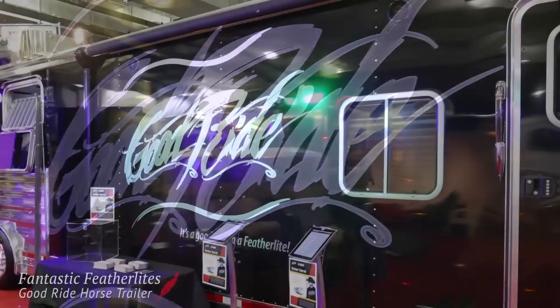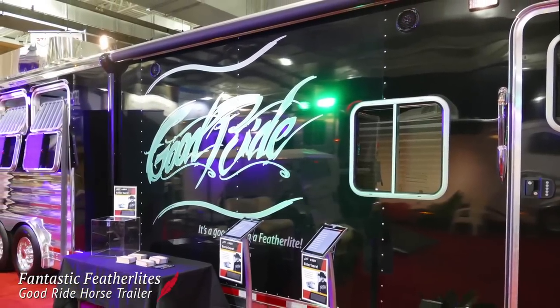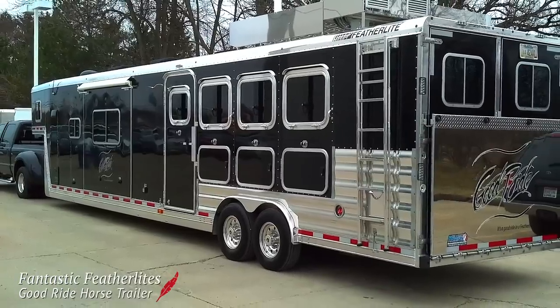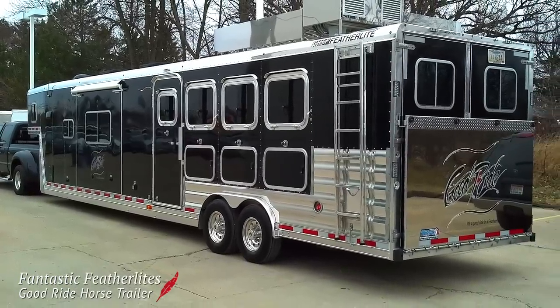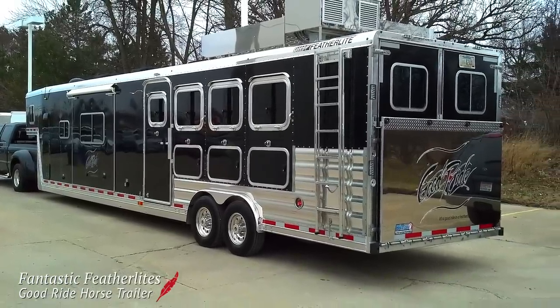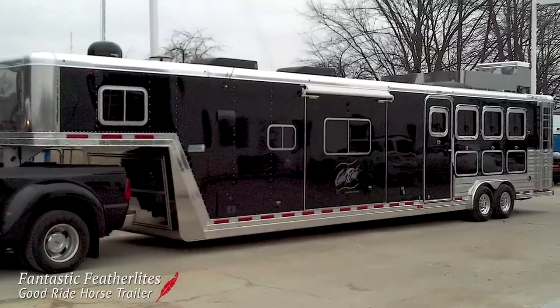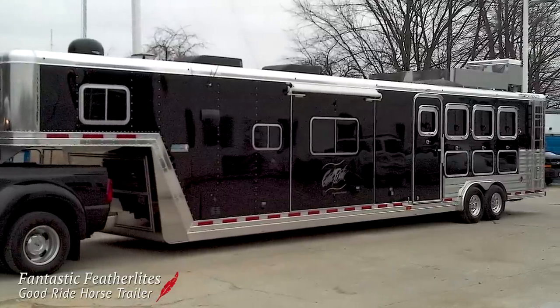It's a good ride in a Featherlite, especially when you have a trailer that stands out like this fantastic Featherlite. Known as the Good Ride Trailer, this trailer is a four-horse gooseneck trailer with a 17-foot living quarters. The trailer was on showcase at the 2014 Quarter Horse Congress before departing to the home of its new owners.